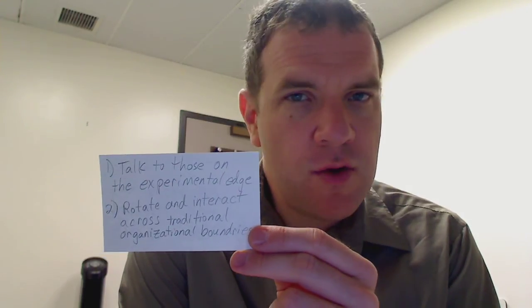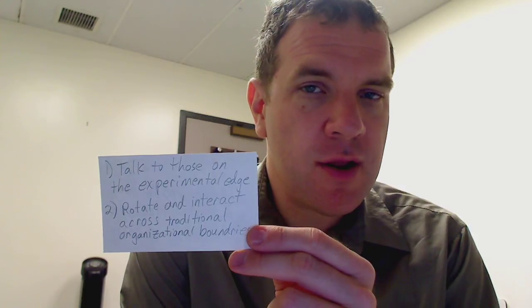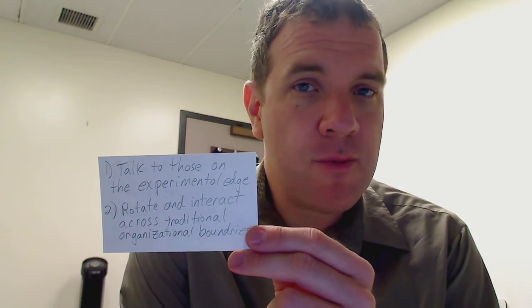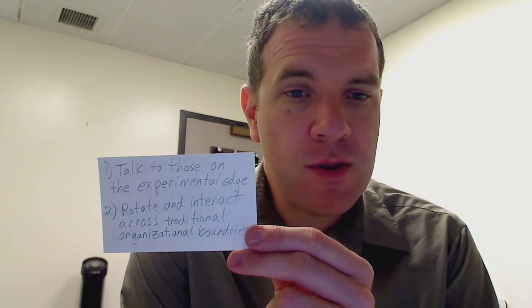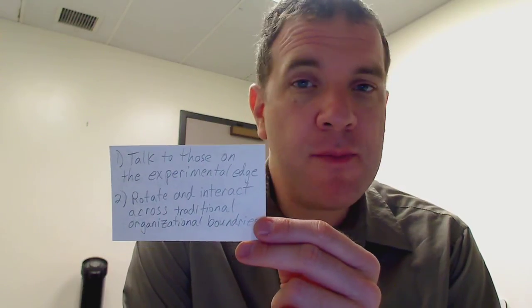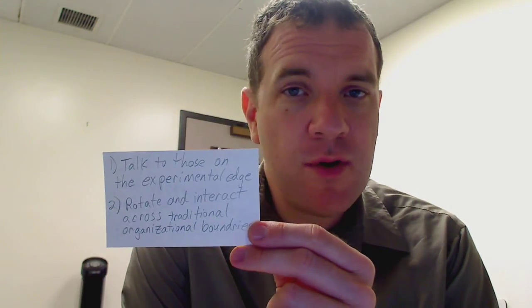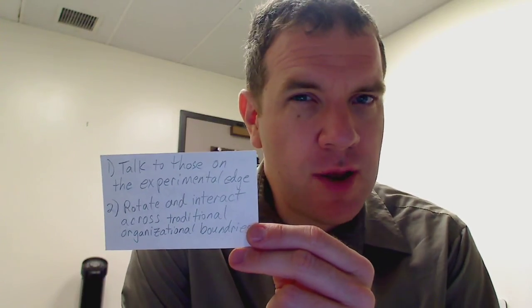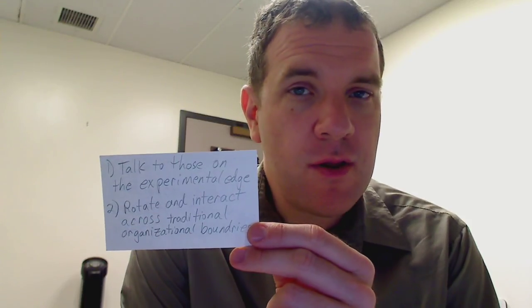This interaction helps see what's going on and what other people in the organization are seeing — not just you focused on your product or function and driving profitability for that specific product. The underlying message is: keep an eye on the horizon, talk to and interact with people who aren't directly involved in your day-to-day work, so you can watch for potentially disruptive innovations.